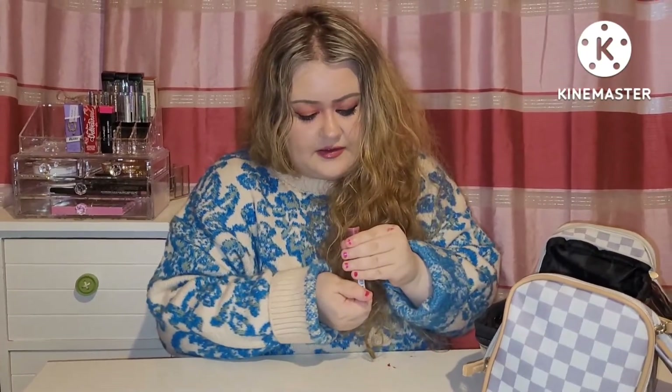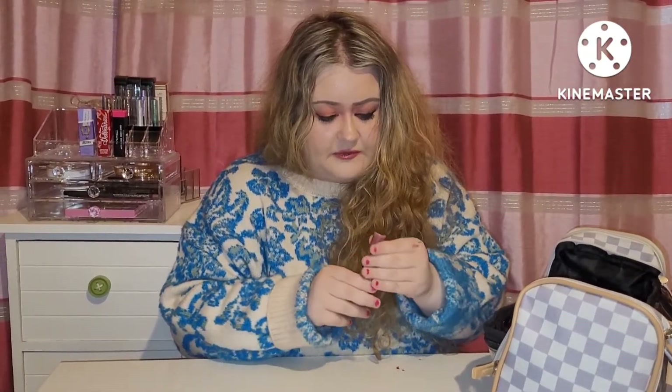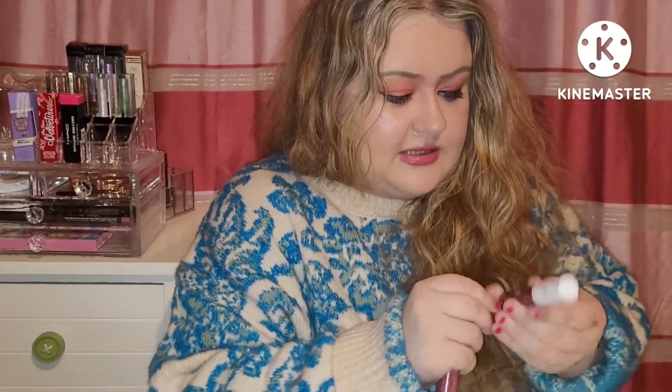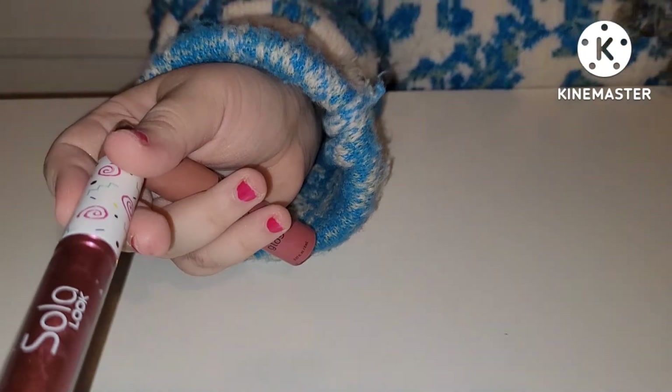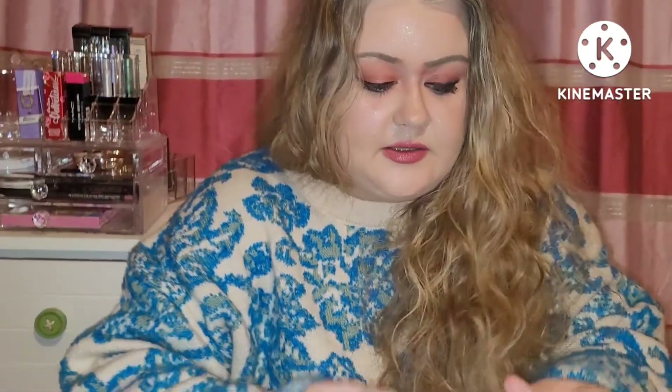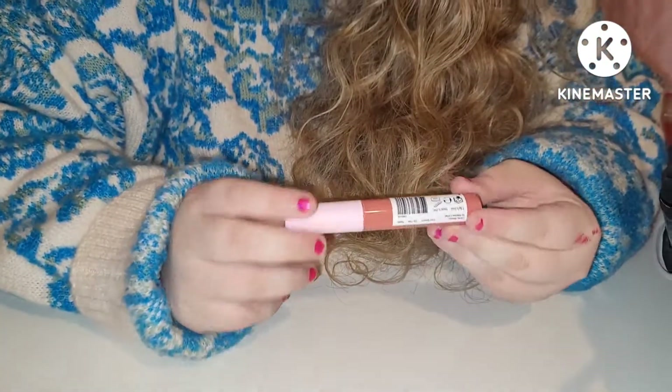I've collected these over time. We have one of my favourites — Tiramisu by NYX, a footer gloss. It's a staple, really. Then we have the shade Lisa by Sola Look — it's a nice metallic shade.